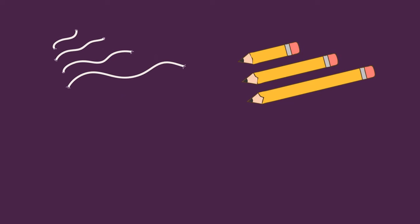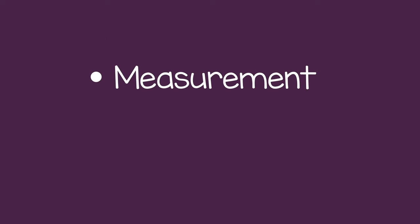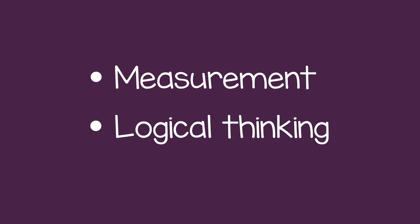You can also do this with pieces of string, pencils, or other things of various lengths. Comparing lengths not only helps the child learn about measurement, but also develops their logical thinking.